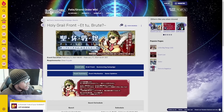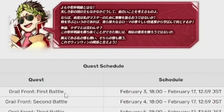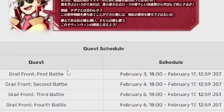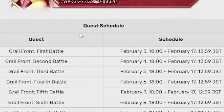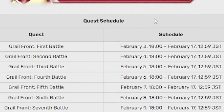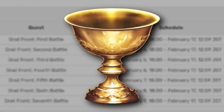Next event on the docket, we have the next Holy Grail Front. This one is going to be run by all the Roman servants and it's going to function very similarly to the first time we had this event. Each day for the next seven days, you'll have new Grail Front battles that you can unlock. Just like last time, every time you complete a battle you'll get a piece of a Holy Grail — seven pieces equals one Holy Grail, which means another Grail you can give to your lovely servants.